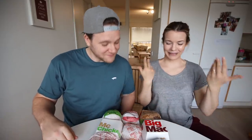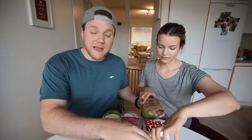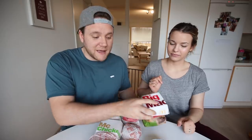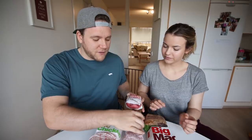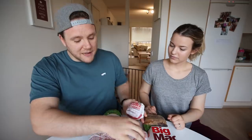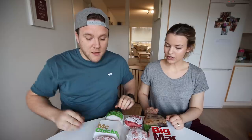Speaking of tasty, let's start this taste test! There are a lot of aromas wafting up. So what are we doing today? We have three burgers from three different categories from the three restaurants. In this line here we have the signature burgers: the Whopper, Big Mac, and the Keros burger from Hesburger. Then we have double cheeseburgers from all three places, and then a chicken variety from all three places as well.